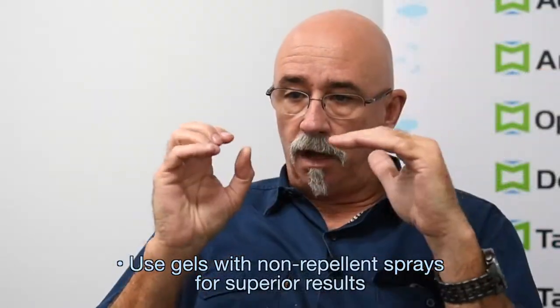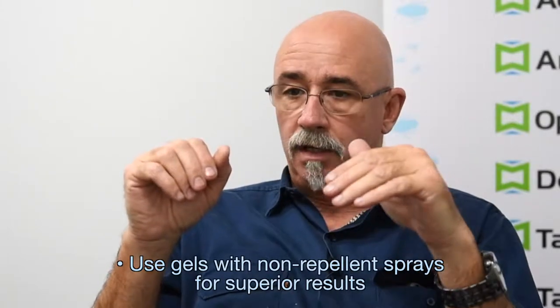Increasingly, knowing that if we then target that non-repellent down into the crack and crevice treatment and deliver it along with that gel — which is also a non-repellent — to back it up around those crack and crevice areas, we're getting a double whammy. If they do manage to come out, they pick up a bit more of that non-repellent, but don't know they're doing that.